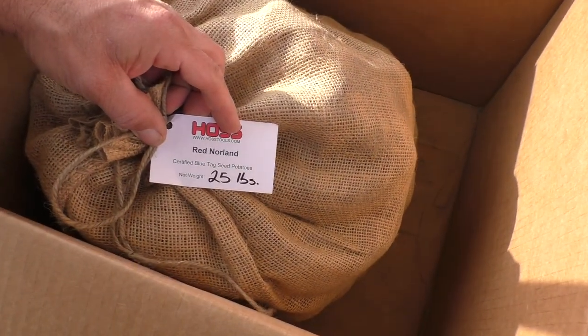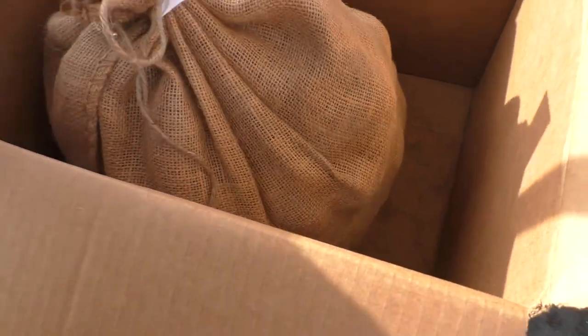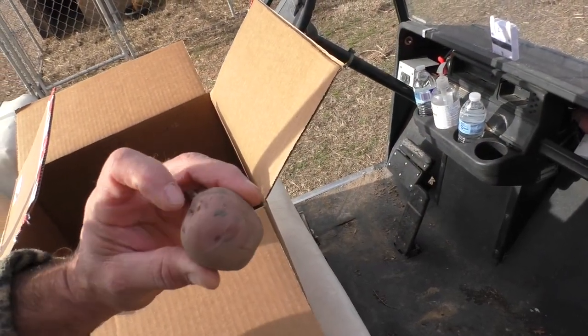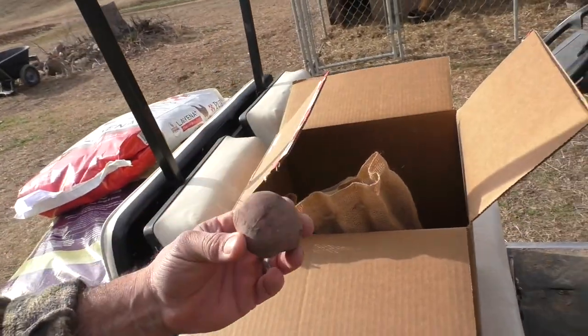Red Norland potato, 25 pounds — certified blue tag seed potatoes. You can see the eyes on here. What I'll do with these is put them inside the barn.